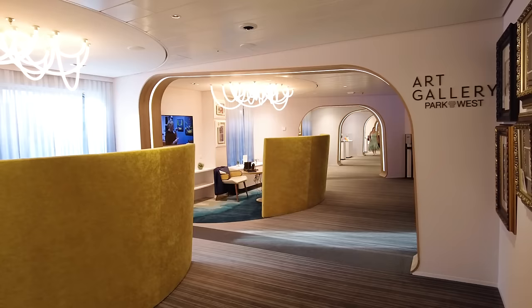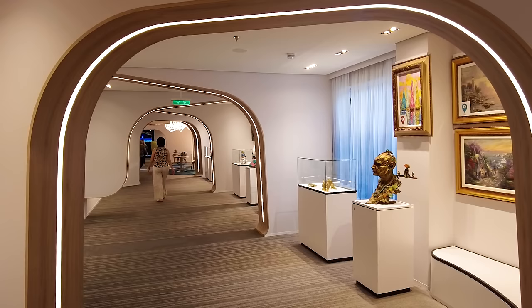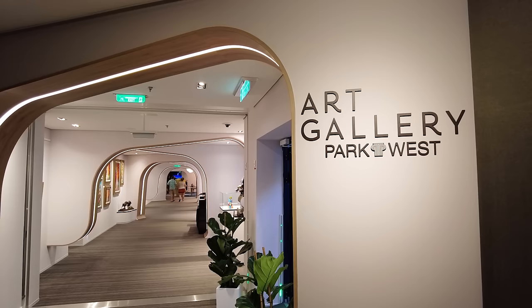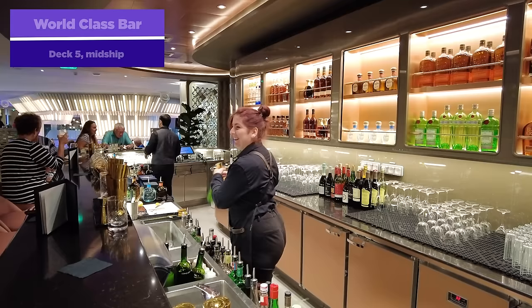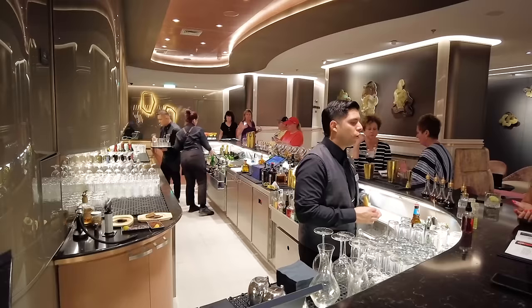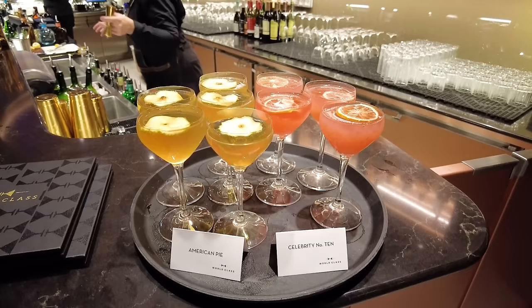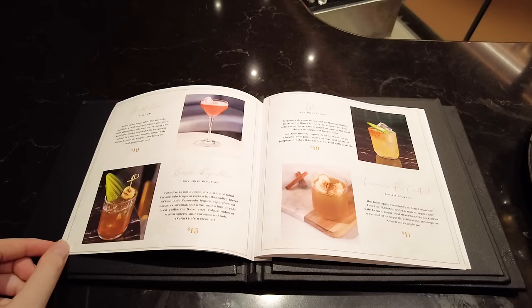The art gallery on Deck 5 midship is a place to preview art you can bid on at the art auction held elsewhere on the ship. Art auctions are a tradition you'll find on cruises. Also on Celebrity Ascent is the World Class Bar — a bar well known on other Celebrity ships making its appearance here. It's a great bar if you're really into cocktails and want something a little bit different. There are plenty of cocktails, concoctions, and beers here. I love going here and perusing the menu, or better yet, asking the bartender to surprise you.